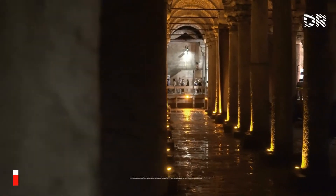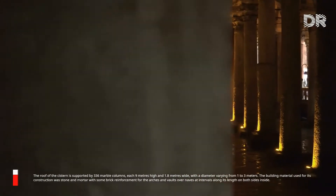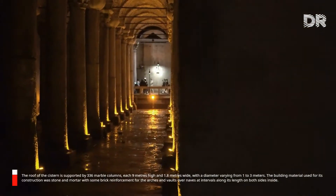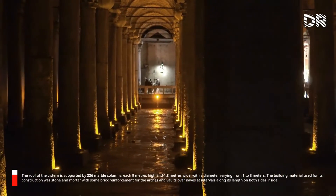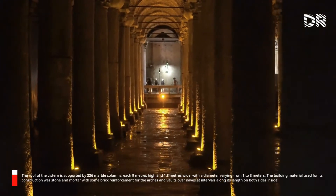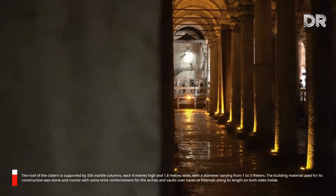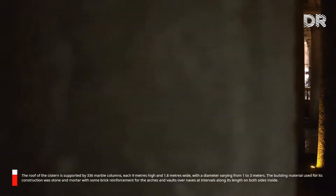The roof of the cistern is supported by 336 marble columns, each 9 meters high and 1.8 meters wide, with a diameter varying from 1 to 3 meters. The building material used for its construction was stone and mortar with some brick reinforcement for the arches and vaults over naves at intervals along its length on both sides inside.